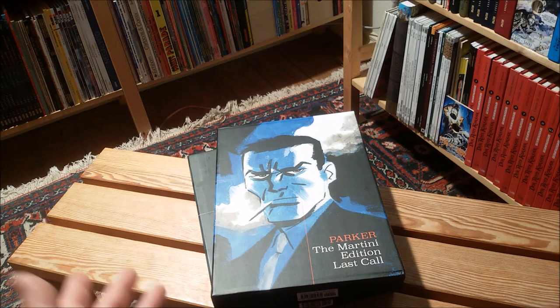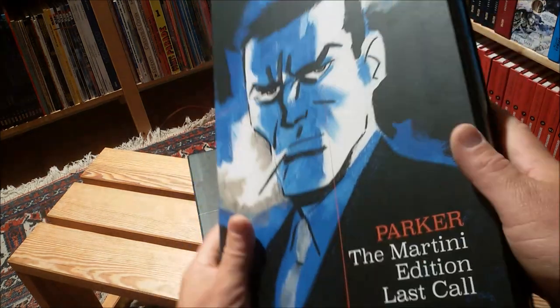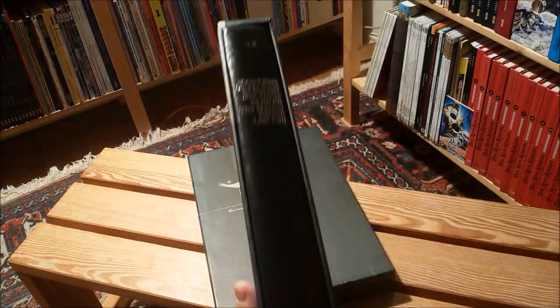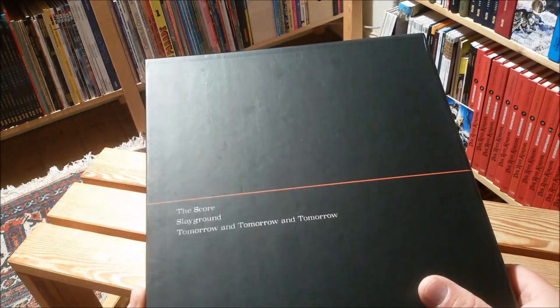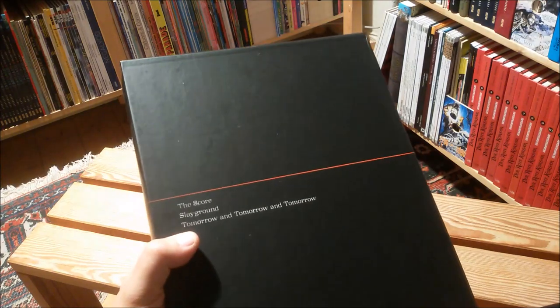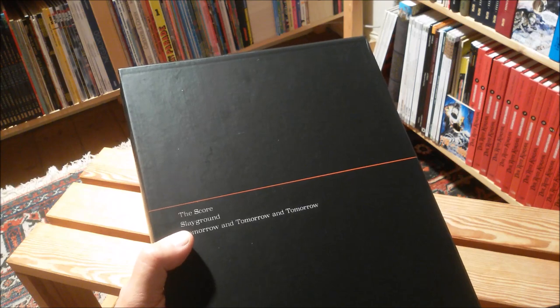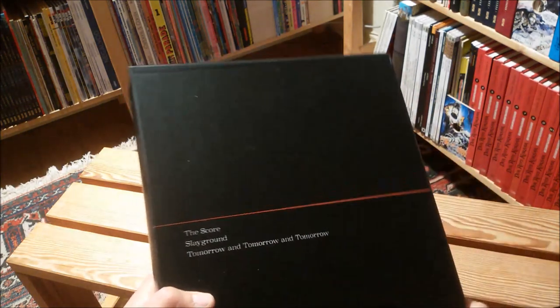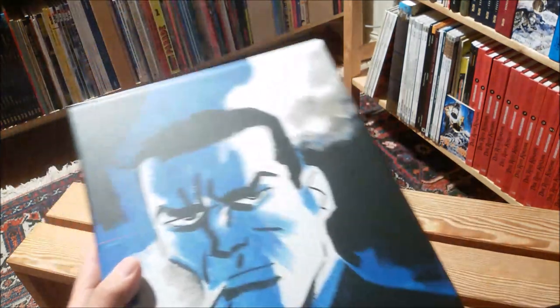This is obviously a not-finished piece — a book with a big gaping wound — but you know what I'm talking about, because Darwin Cooke died much too soon in 2016. This book should contain three stories written by Richard Stark, aka Donald Westlake, and sort of it does contain three stories here.